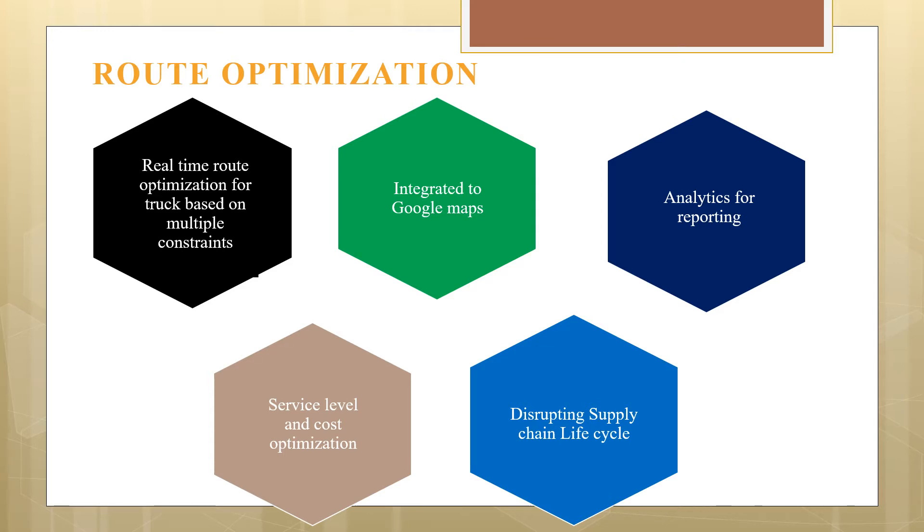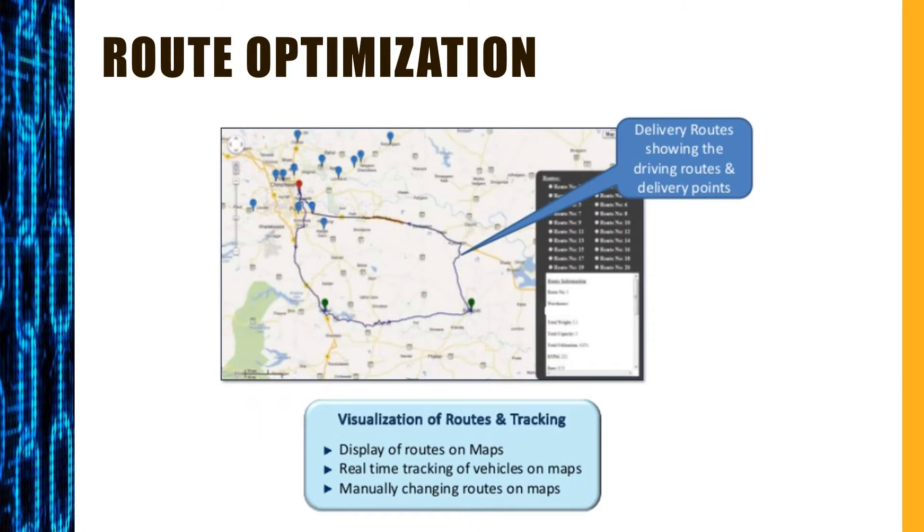There is also a feature for managing supply chain lifecycle disruptions, making it possible to recalibrate processes proactively versus remediation in the event of a supply chain disruption. Here is an example of how it will look on your screens: display of routes on the map, real-time tracking of vehicles on the map, and the ability to manually change a route given the circumstances.